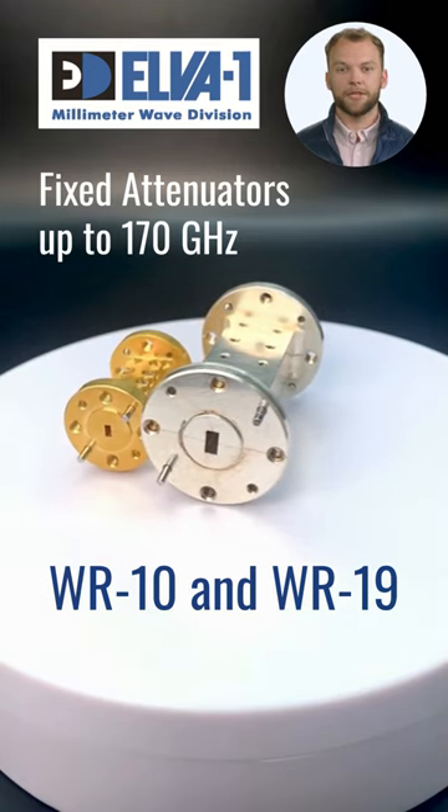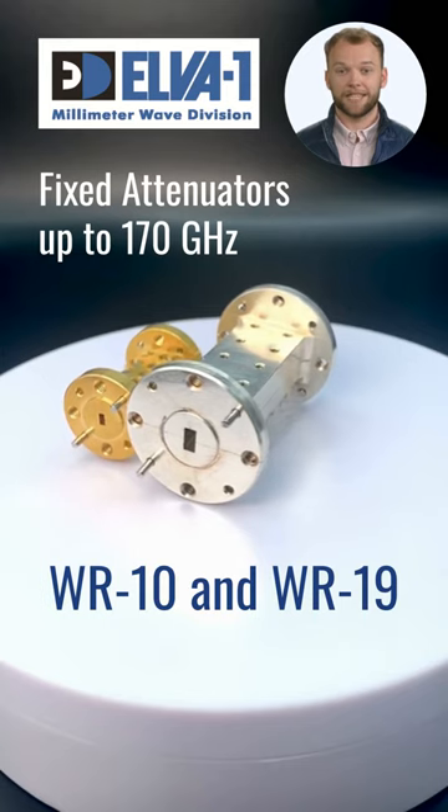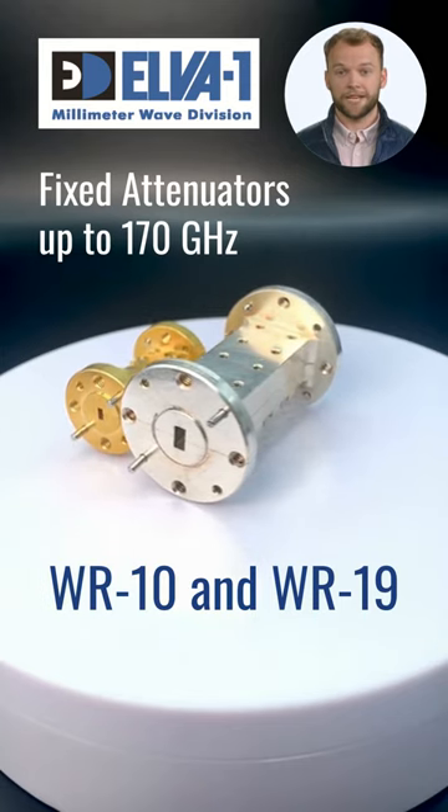When it comes to millimeter wave precision, accept no compromises. Choose Elva's fixed attenuators, where performance meets perfection.